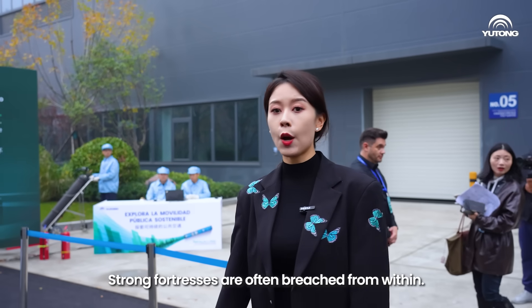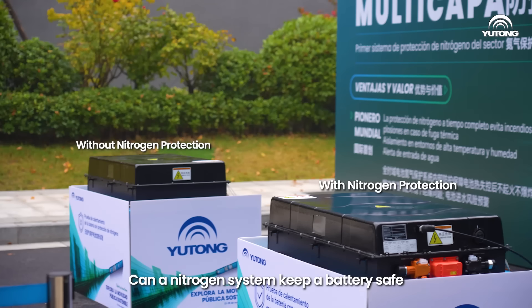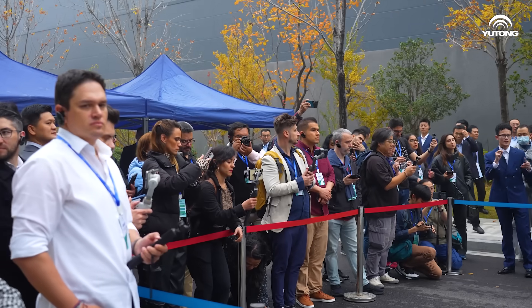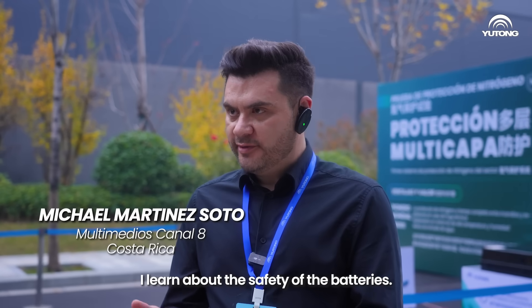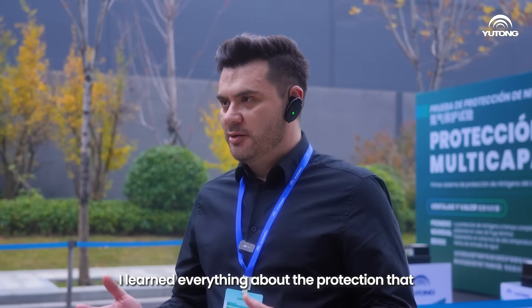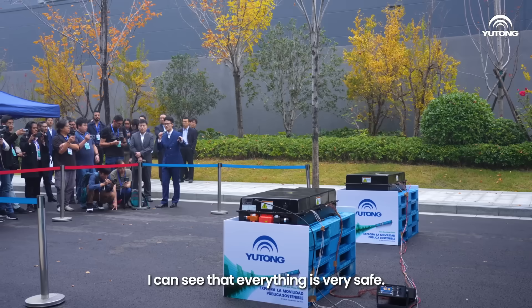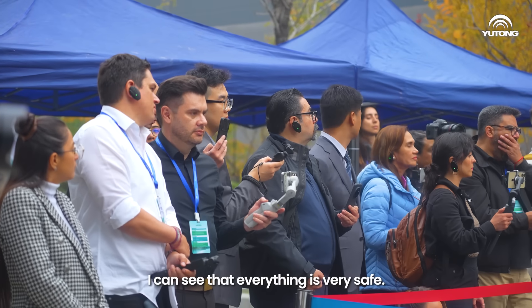Strong fortresses are often breached from within. Can a nitrogen system keep a battery safe when it encounters a thermal runaway state? It is now 125 degrees. I learned everything about the protection that Yutong uses in the batteries, and I can see that everything is very safe.